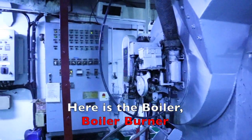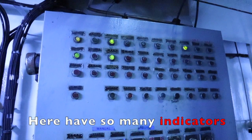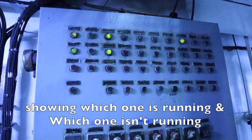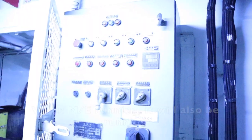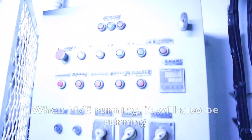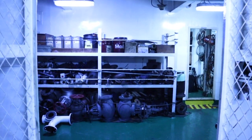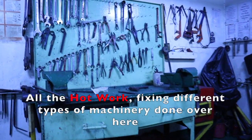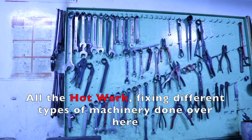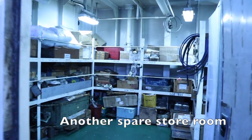Here is the boiler, boiler burner, and boiler control panel. There are many indicators showing which systems are running and which are not. The boiler control panel is adjusted so that when the main engine is running, it will also be running. Here is our store room with another spare store room inside. This is our engine room workshop, where all the hot work and fixing of different types of machinery is carried out. There is also another spare parts room.